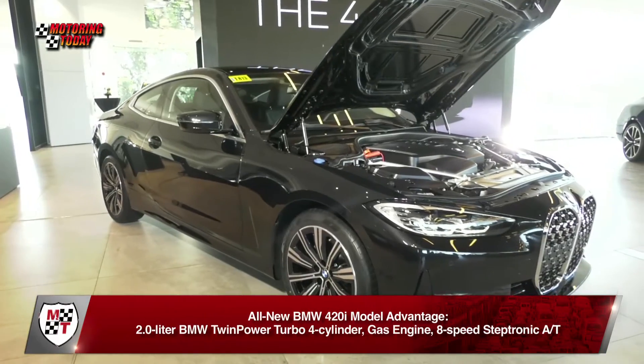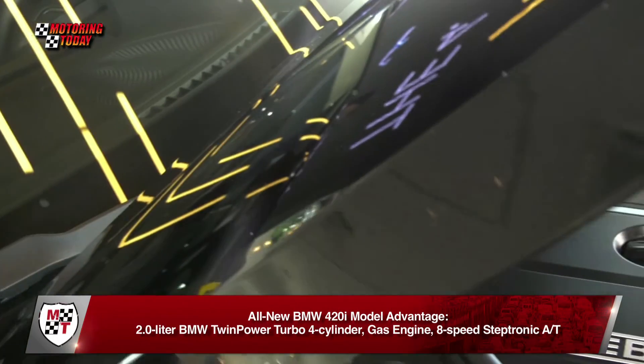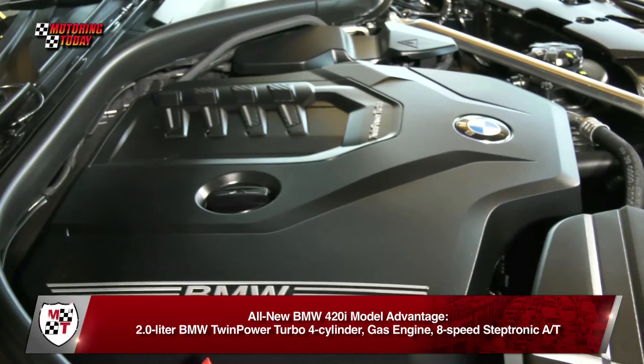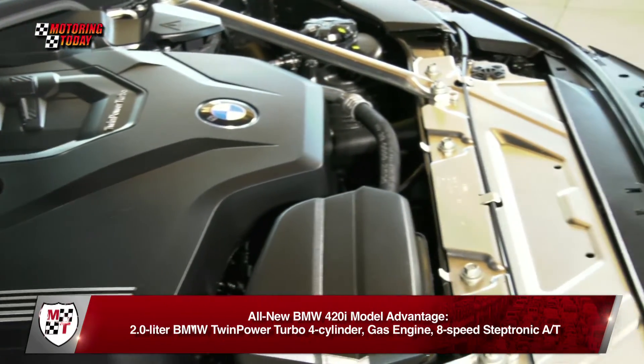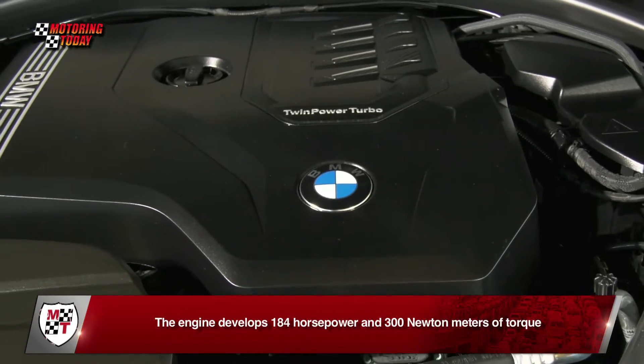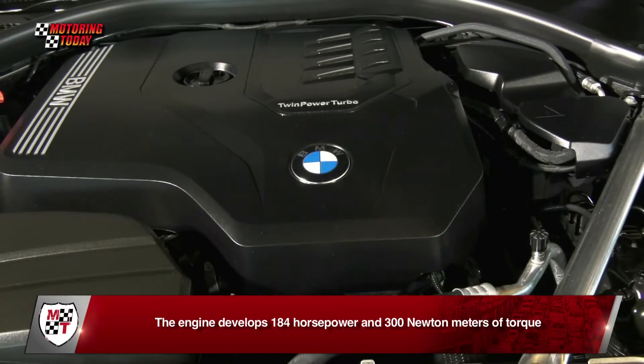Only one engine choice is available locally — a gasoline-sipping 2.0L BMW TwinPower Turbo 4-cylinder with an 8-speed Steptronic automatic transmission in the Model Advantage, and the Steptronic Sport in the M Sport variant. The engine develops 184hp and 300Nm of torque.